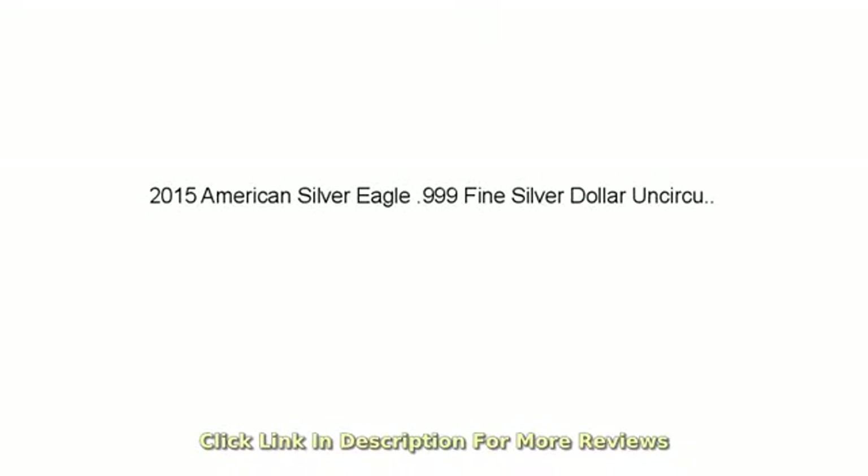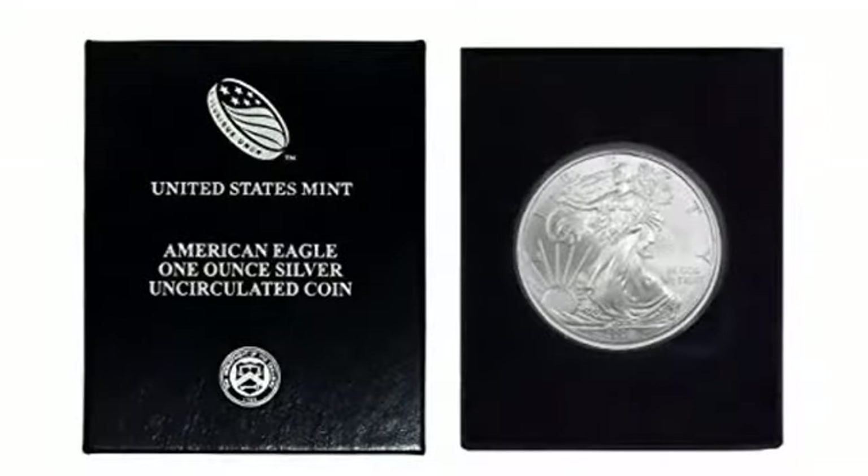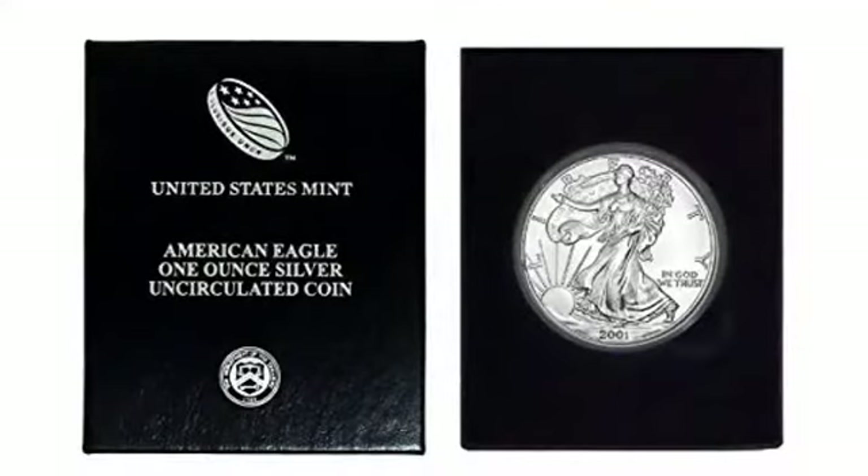Beautiful coin but a little bit expensive. Beautiful coin and fast shipping. It came on time and is of great quality. Excellent for my collection and is an all-around cool piece aesthetically. Priced a little high but a beautiful silver coin.